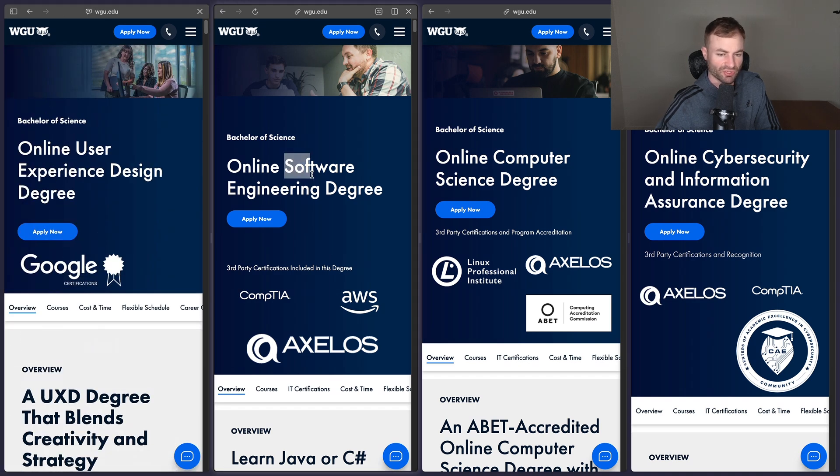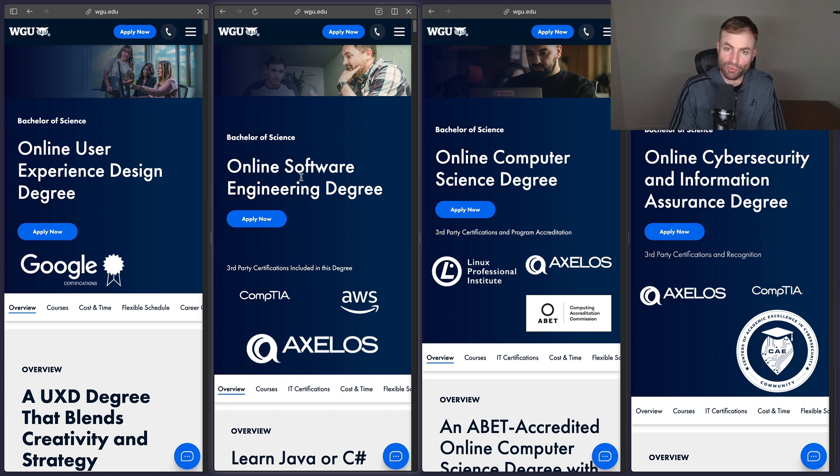If you want to be a software engineer and want those lucrative salaries, you can easily make three to four hundred thousand dollars climbing the ladder at a large company. Software Engineering and Computer Science are probably the most lucrative degrees on this list. Computer Science is still considered the gold standard — even software engineer job postings often specifically list a Computer Science degree.